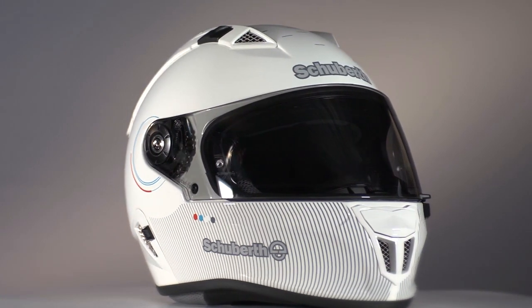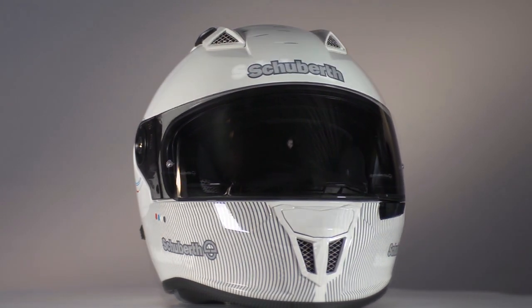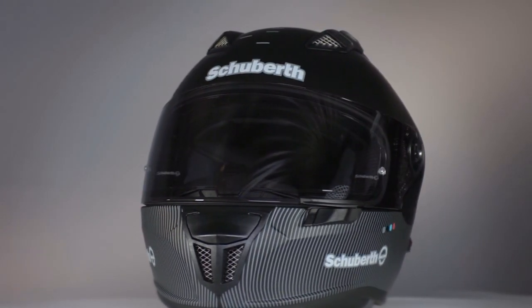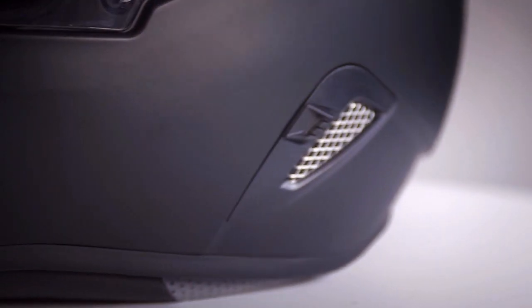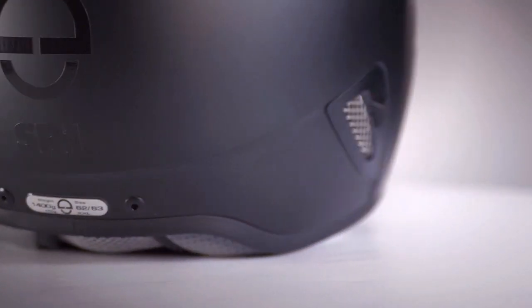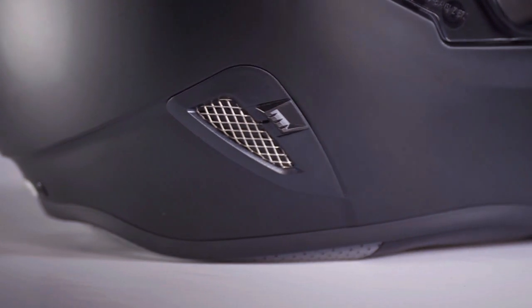Helmets available on the market nowadays typically produce around 95 dBA at 100 km per hour. The SR1, in comparison, is now at 87 dBA — almost half the acoustic level. Our specially developed noise reduction system enables the rider to customize the volume in the helmet.